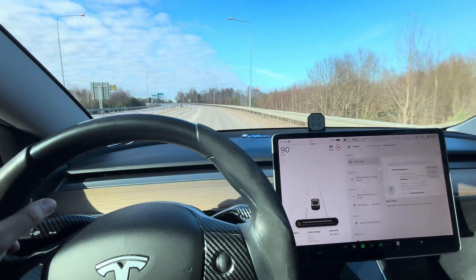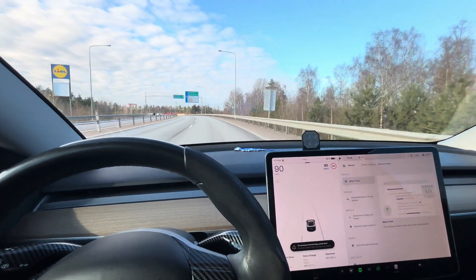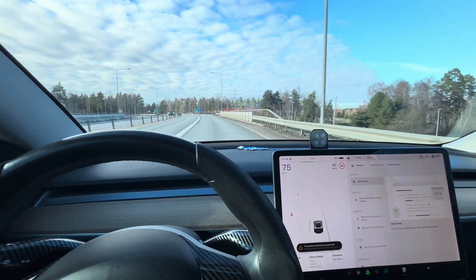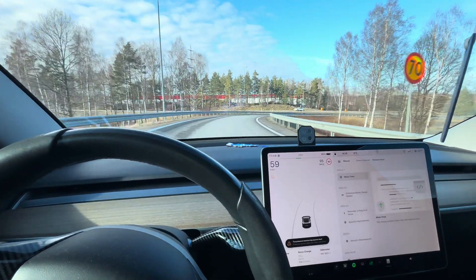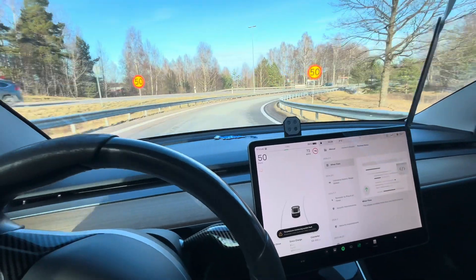Tomorrow I will charge it to 100% and drive it — I have one journey to do, so I'm going to test how much I get at 100%, or maybe drive it to zero to see how the car behaves with this new update. So stay tuned!